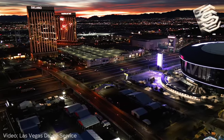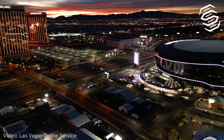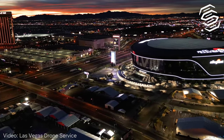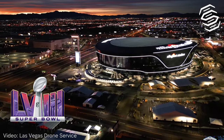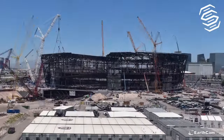Welcome to the heart of the entertainment capital of the world, Las Vegas, Nevada, where the dazzling Allegiant Stadium stands as a modern marvel of architecture and engineering. Today, we're taking you on a journey through the home of Super Bowl 58, exploring its innovative design, state-of-the-art facilities, and some fascinating facts that make it a venue like no other.